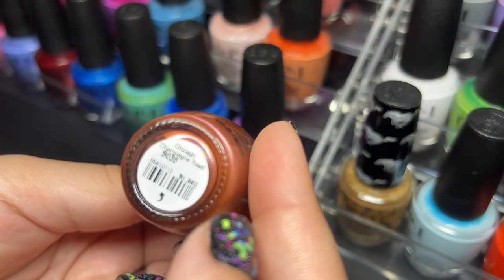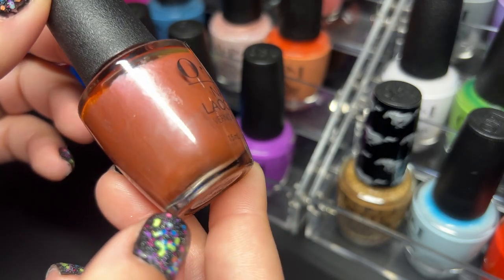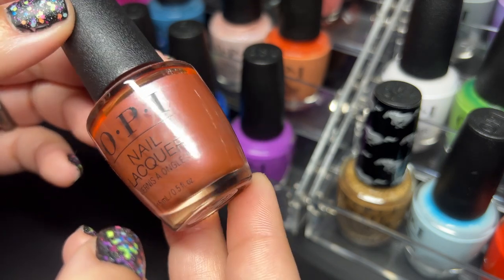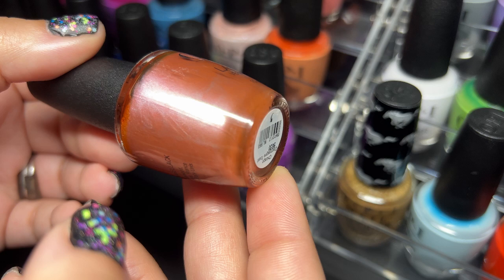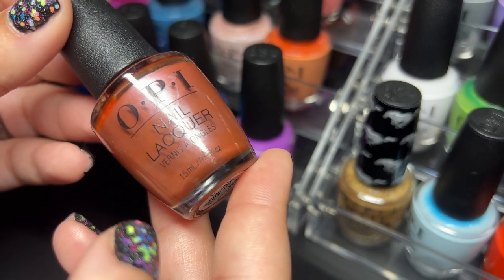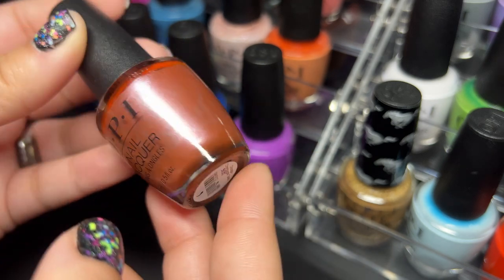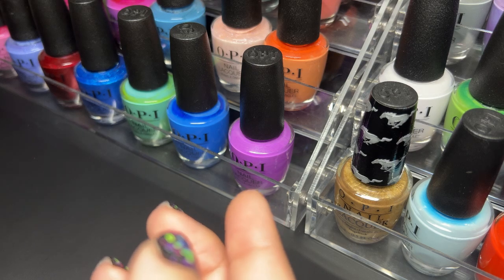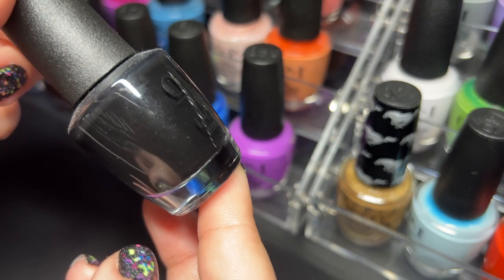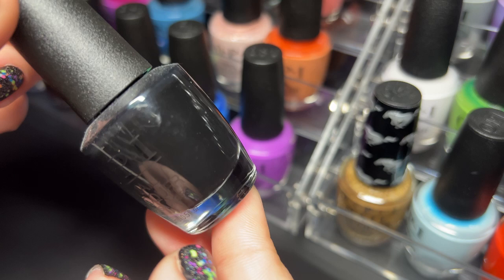Next up we have Chicago Champagne Toast and I'll admit I only got this one because it has Chicago in the title and that's where I'm from. I'm not a huge fan of the finish but I will give it a chance — this one is for sure a purchase just because of the name. Next up we have Black Onyx — OPI's black and it is excellent, love this one.